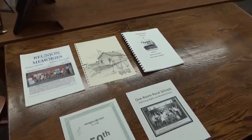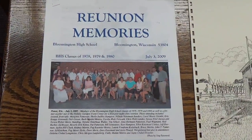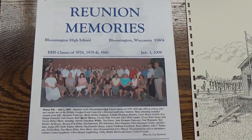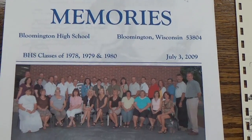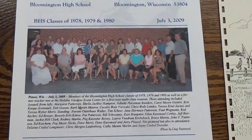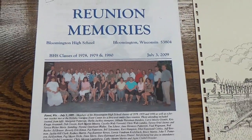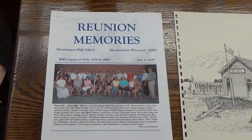One that we have listed here, where we have a little color picture on the front, would be a reunion of the classes of 1978, 1979, and 1980. There's lots of material in there — sometimes what people send in includes more information about what the people were doing at that time, so we're glad to get anything that we can.